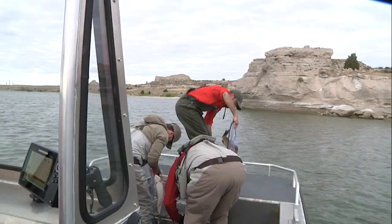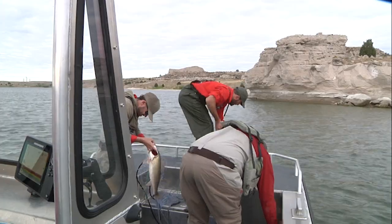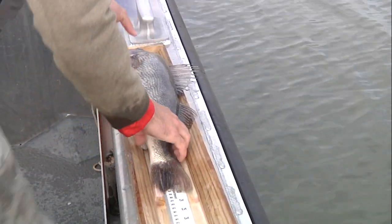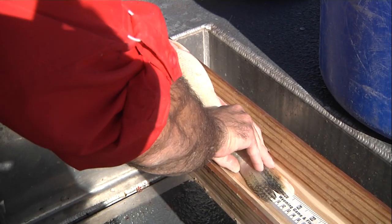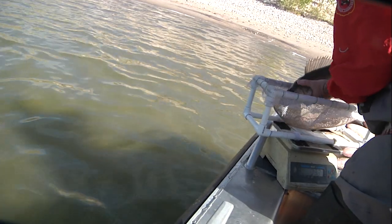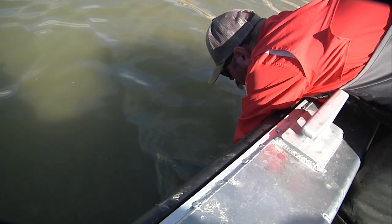The Wyoming Game and Fish conducts annual checkups of the reservoir to make sure the fishery stays productive. Annual netting surveys allow department biologists to track trends in fish species' length and age structure, body condition, and abundance. This helps fisheries managers identify any issues that may come up, things like low recruitment or if other populations are under or over abundant.